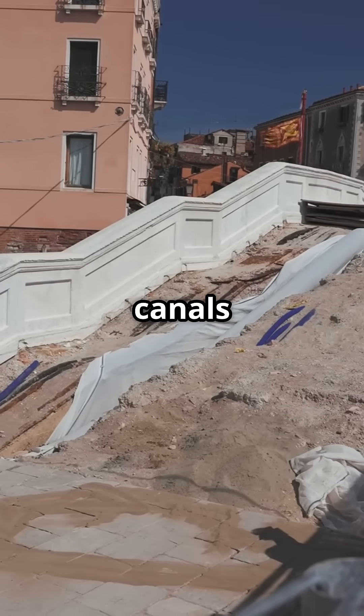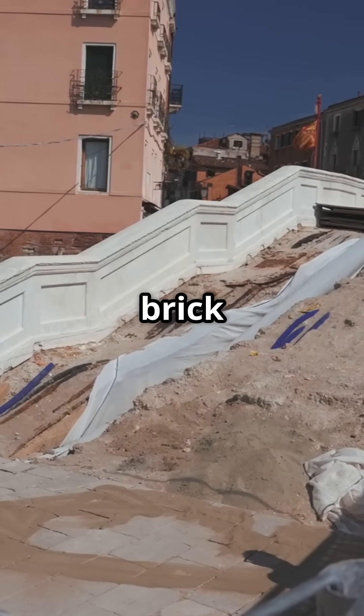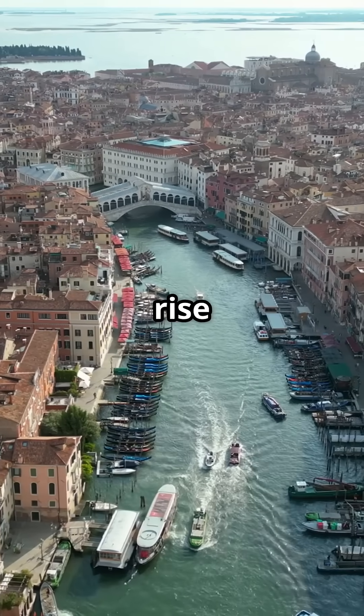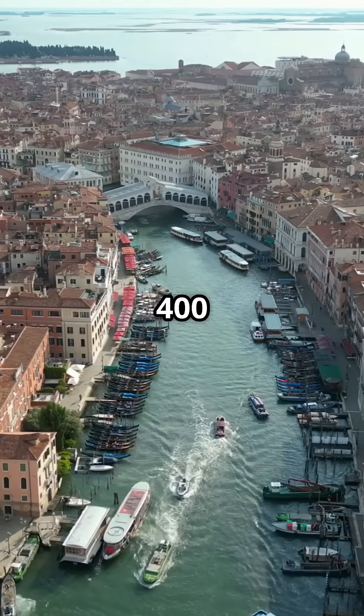The city's iconic canals were formed by dredging and reinforcing natural waterways, with stone or brick embankments to manage tides and prevent erosion. This ingenious system allowed Venice to rise on about 118 small islands, all connected by over 400 bridges.